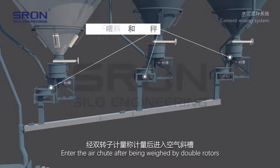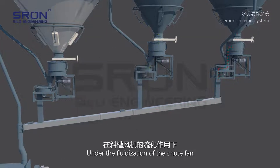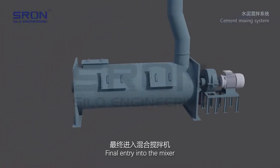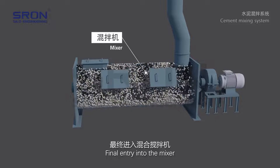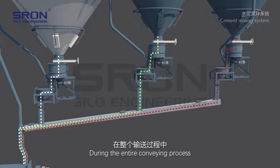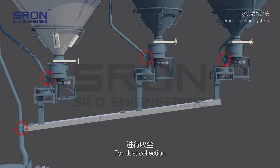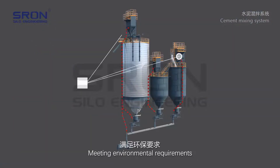Discharged materials enter the air chute after being weighed by double rotors. Under the fluidization of the chute fan, they finally enter the mixer, completing the mixing of the mixture. During the entire conveying process, a dust collector is installed at the dust point for dust collection, meeting environmental requirements.